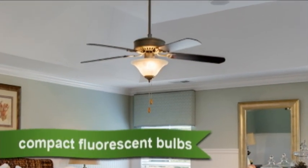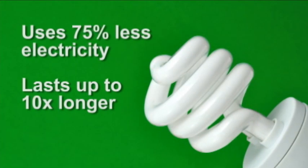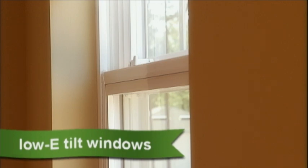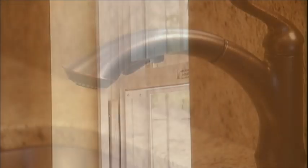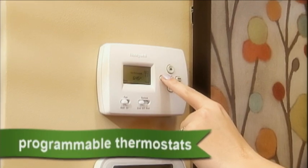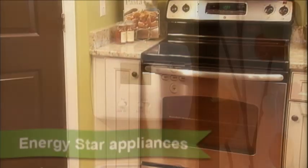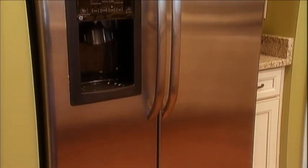Mungo installs compact fluorescent light bulbs in all light fixtures with globes. CFLs use 75% less electricity and last up to 10 times longer than incandescent bulbs. Low-e tilt vinyl windows lower energy costs by keeping heat out during the summer and in during the winter, and are very easy to clean. Water saver faucets and shower heads use less water and help lower your water bill. Programmable thermostats allow you to customize your temperature settings so you aren't wasting energy when you aren't home.